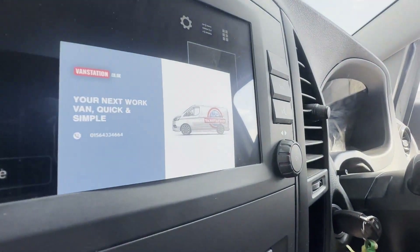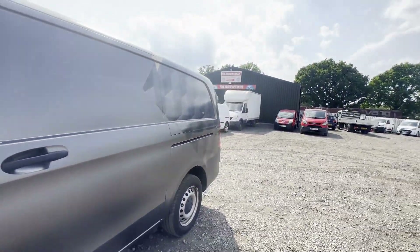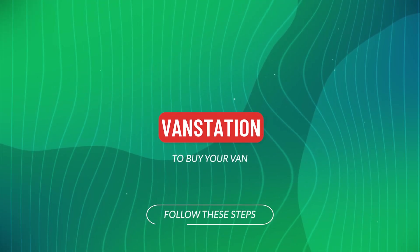Euro 6 compliant. HPI Cat S in 2021. CAP retail value: £26,750. Click the link in the description for pictures and more info. Alternatively, call or WhatsApp us.